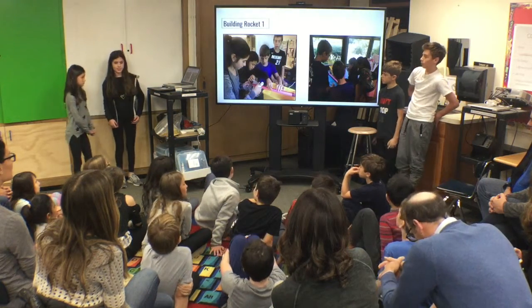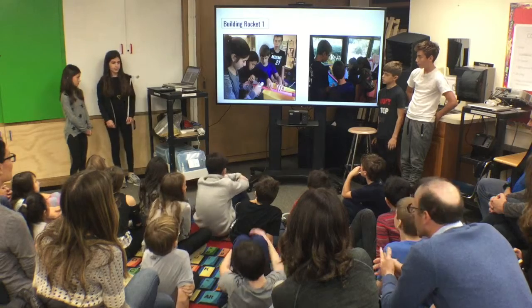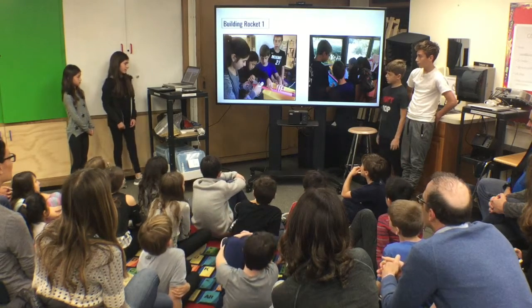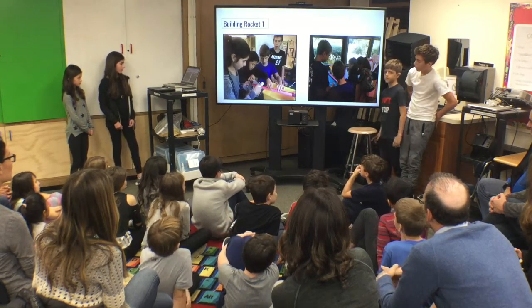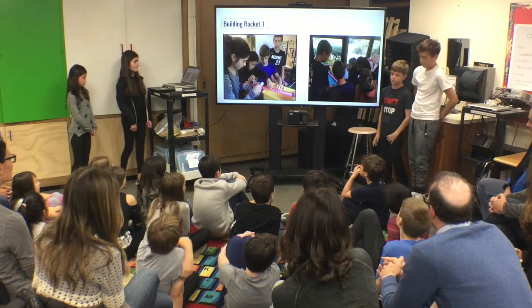Creating our nose cone is easy — we used paper to create it. When choosing how many fins, we decided on three. To build our rocket, we used a PVC pipe and wrapped construction paper around it, then used electrical tape to secure it.